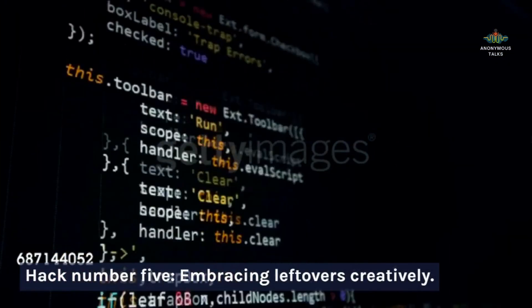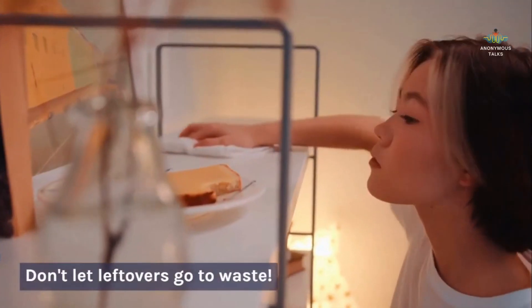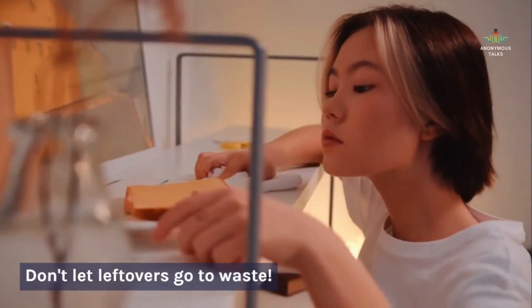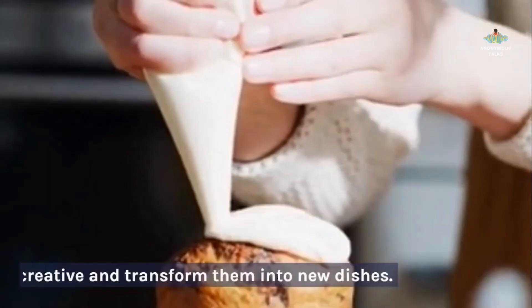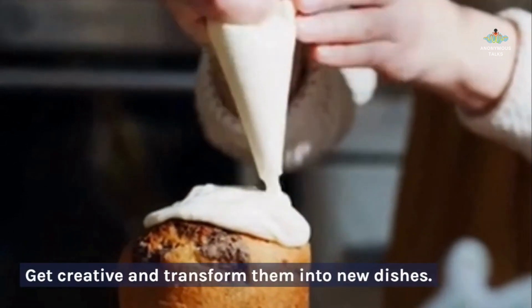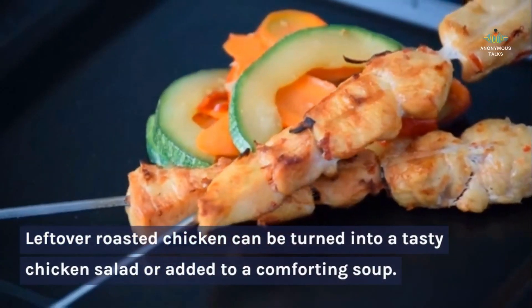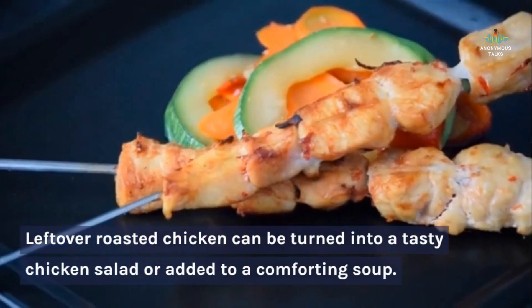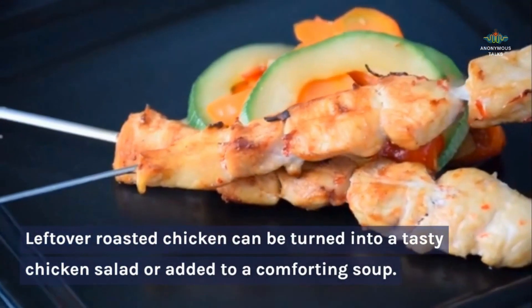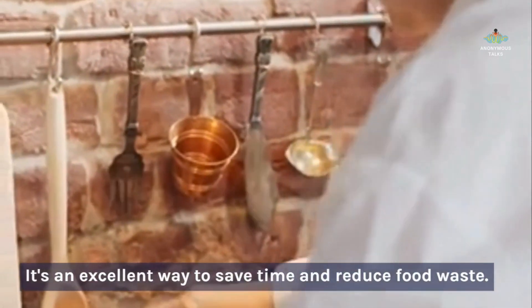Hack number five: embracing leftovers creatively. Don't let leftovers go to waste — get creative and transform them into new dishes. Leftover roasted chicken can be turned into a tasty chicken salad or added to a comforting soup. It's an excellent way to save time and reduce food waste.